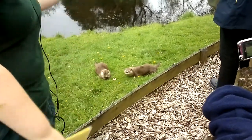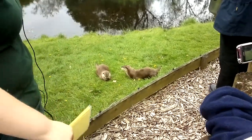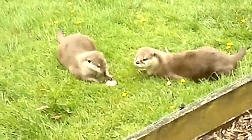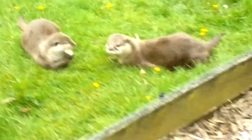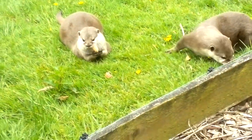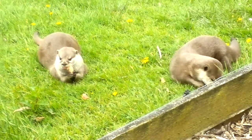Oyster is a bit fatter and he's this one, and Pearl is to my left here, eating on the chicken. Otters spend a lot of their time in the water. Their bodies are beautifully adapted to their semi-aquatic lifestyle, and their body is long and torpedo-shaped, which is great for moving easily in the water.